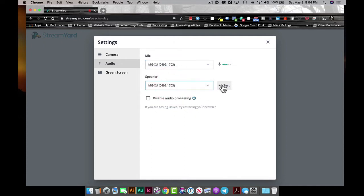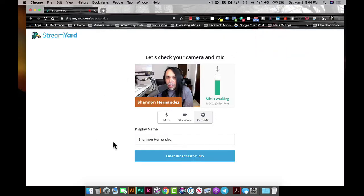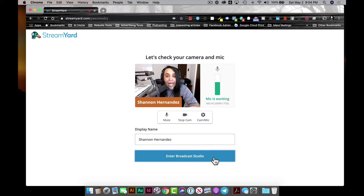You can do a test of the audio to make sure it's coming over — you'll hear an angelic music tone confirming everything is working. We can also change our name in real time. I'll keep it as Shannon Hernandez. So we're going to go ahead and enter the broadcast studio.